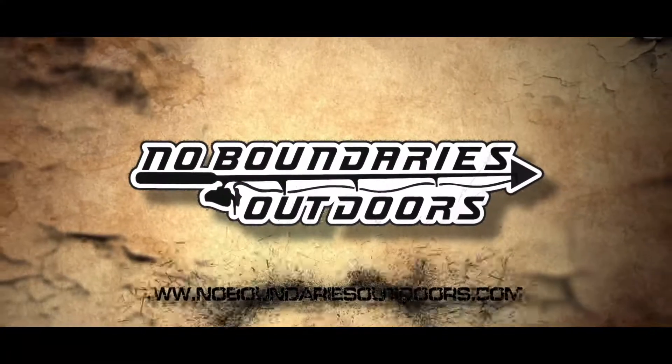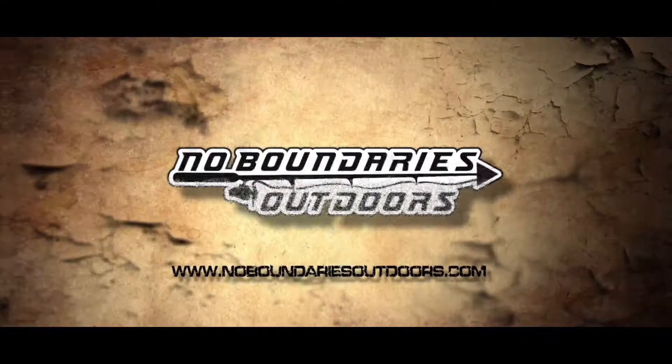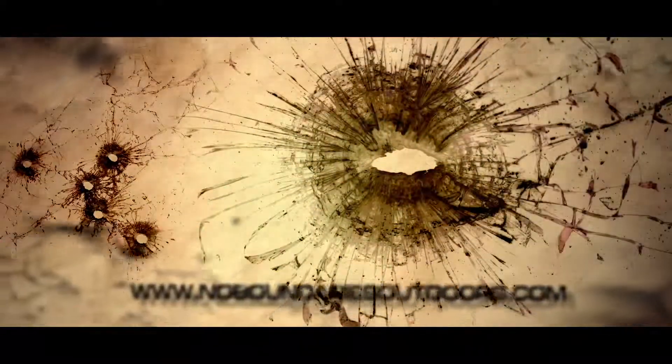CarbonSkinProducts.com — and also find us on social media everywhere. We've got Instagram, Twitter, Facebook. For more coverage here at the ATA Show 2018, stay with us. See you guys — we'll see you next week!